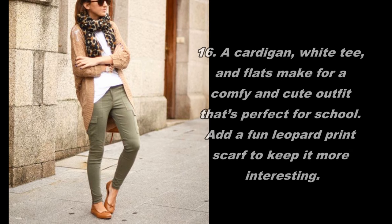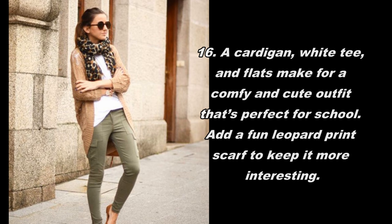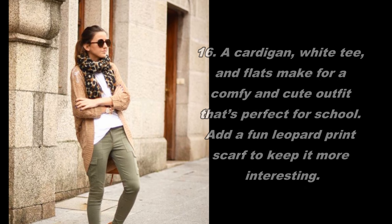The cardigan, white tee, and flats make for a comfy and cute outfit that's perfect for school. Add a fun leopard print scarf to keep it more interesting.